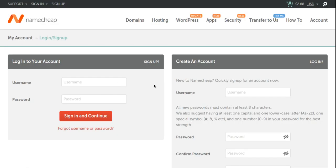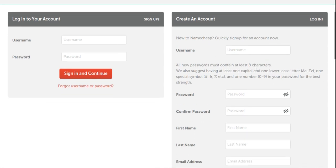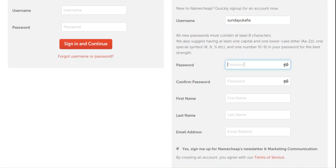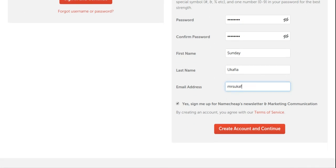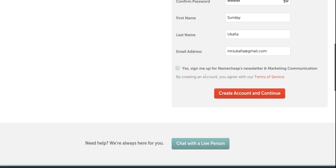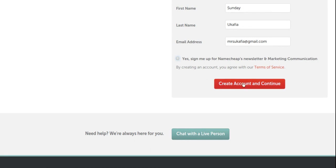It takes you to a page where you can either log into your Namecheap account or create a new one. I'll create a new account. My username will be 'sundaykafie.' I'll set my password, confirm my password, enter my first name 'Sunday,' last name 'Kafie,' and my email address. I'm going to uncheck the Namecheap newsletter and marketing communications — I don't want emails from them. Then click 'Create Account and Continue.'